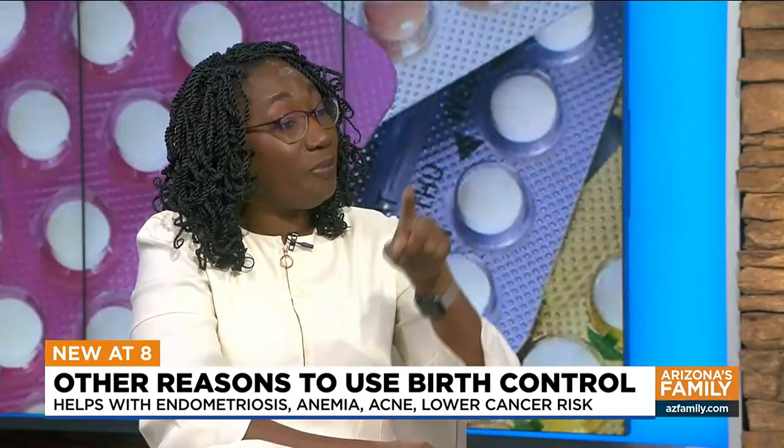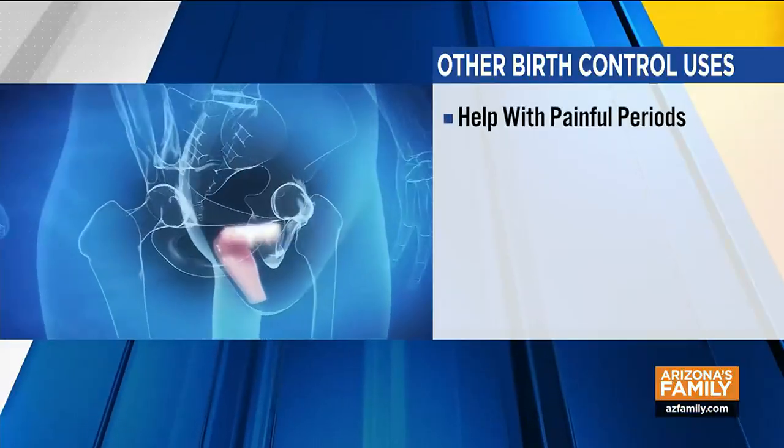Painful periods and excessive bleeding can be addressed with birth control pills as well. Some women can become anemic because their periods are so heavy — if you eliminate or lighten the periods, that will go away. What about endometriosis? Endometriosis is a very painful disorder. Birth control pills can help with that too, both by eliminating the period and eliminating those big surges in hormones that can make the endometriosis grow. Birth control pills are a first-line treatment for endometriosis.